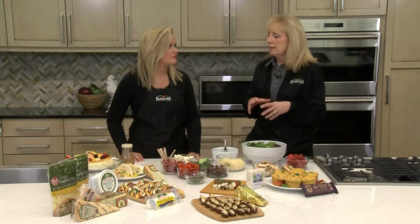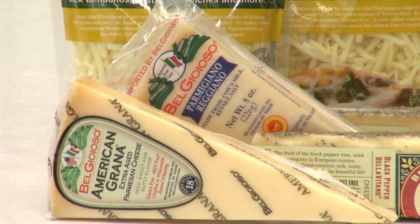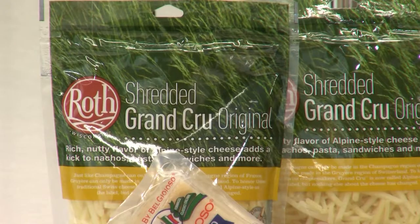A couple that stand out to me is the Parmesan Reggiano. BelGioioso makes an American Grana — it compares beautifully. There's a lot of detail into how it's made. They're from Italy so they do a beautiful job replicating that Parmesan Reggiano. The Roth Grand Cru is the same as if you were to buy the Gruyere, just at a much better savings. We have it in a chunk and we have it in shredded.